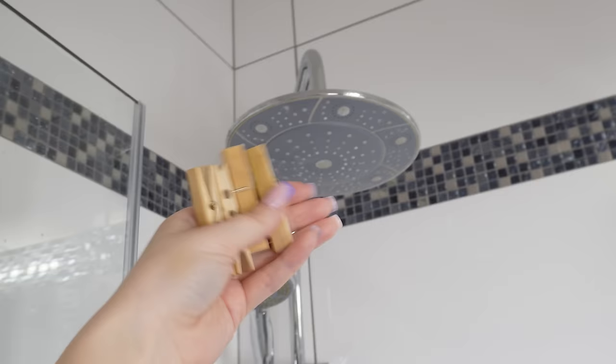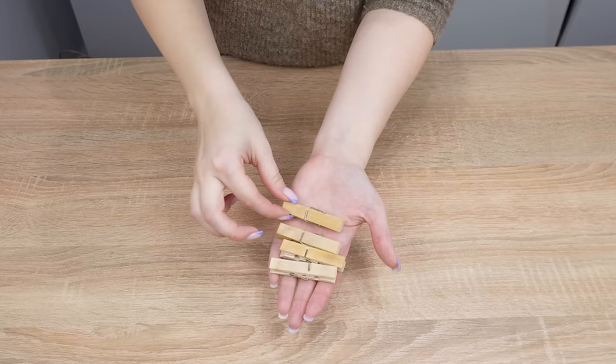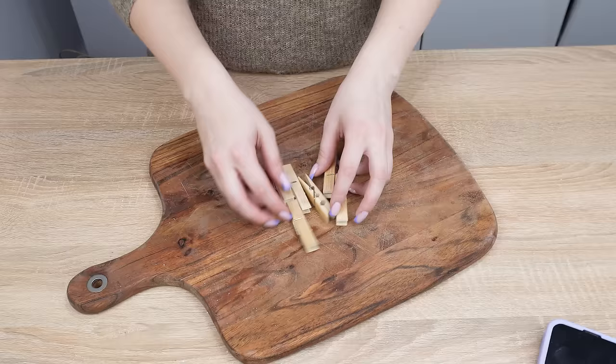It's important for the clothespins to be wooden. They must be made of absorbent material — that's why plastic clothespins won't work. Prepare about three such clothespins. Then, take a natural essential oil.